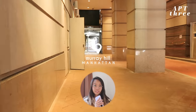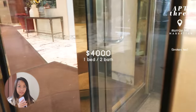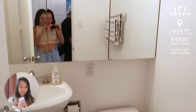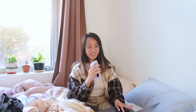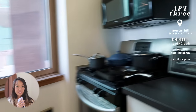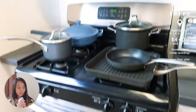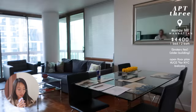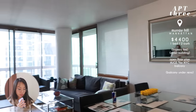The third apartment was in Murray Hill, Manhattan. It was $4,000 but with fees it would be $4,400. It was in a luxury building so it had an elevator and a doorman, but it was somewhat of an older luxury apartment, so the appliances were somewhat older. I really liked the layout because the kitchen was open to the living room. It had a nice corner window in the kitchen, and the main highlight was the living room space was huge for Manhattan standards. It also had a balcony.